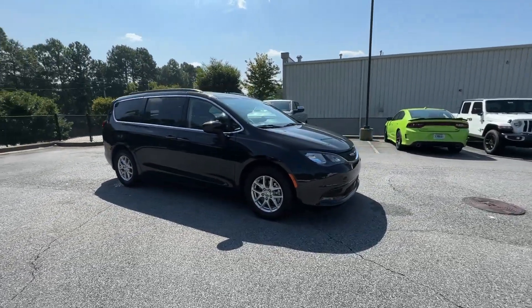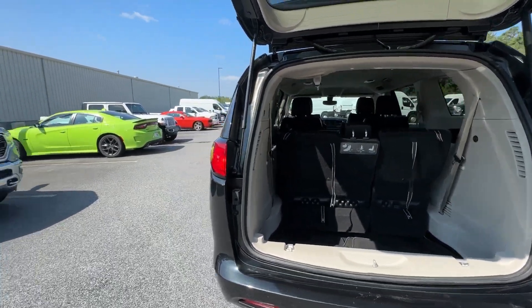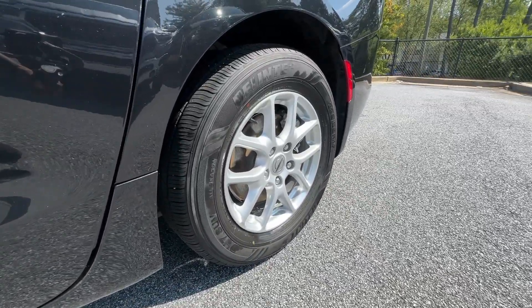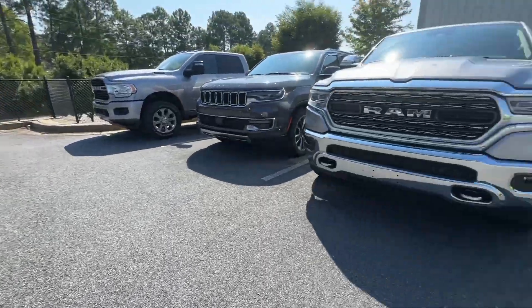These are just some of the great options this vehicle comes with: keyless entry, V6 cylinder engine, power lift gate, backup camera, keyless start, heated mirrors, satellite radio, remote engine start, third row seat, and power driver seat.